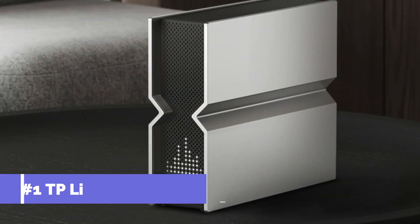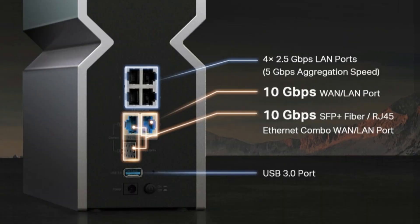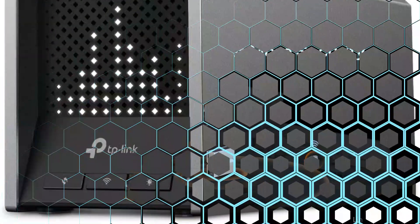On number one, we have the TP-Link Archer B800 Wi-Fi 7 router. One of the top Wi-Fi 7 routers for 2023 is the TP-Link Archer B800. It distinguishes itself from other routers with its remarkable performance thanks to its robust and sophisticated features.